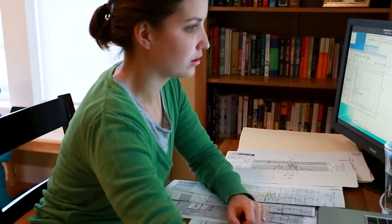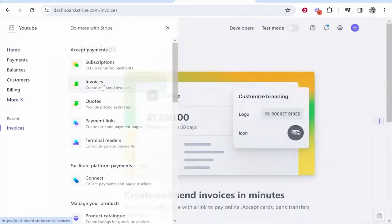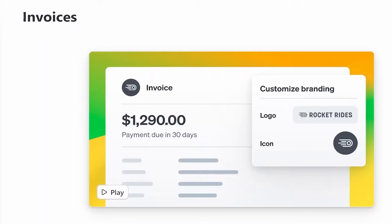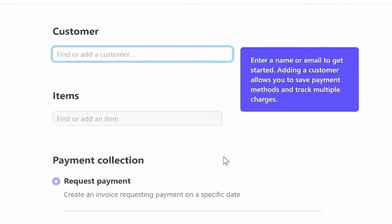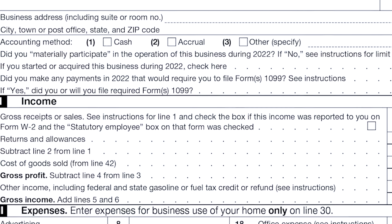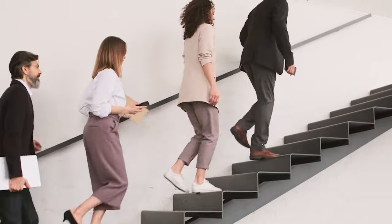Being a limited company gives you extra legal protection and can help with taxes, but it does involve more paperwork. It's important to keep track of what you're earning and spending — whether you're a sole trader or a limited company, you need to keep records for tax purposes. That means sending invoices to your clients and keeping receipts for things you buy for your business. Don't stress too much about taxes; the government has tools and resources to help you figure out what you owe. Just set aside some money each month so you're ready when tax time comes. And if you're ever unsure about anything, it's a good idea to talk to a professional like an accountant.